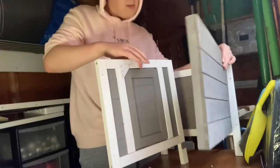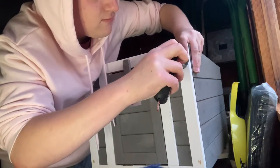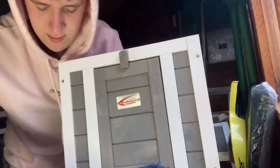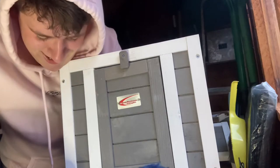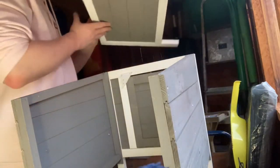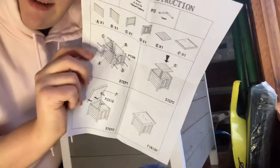We need the side, just there. When I first thought about joining booktube, I never thought I would be screwing a rabbit hutch together. So we have that, and then we're just going to put the back on, which is actually a lot simpler than I thought it was going to be.